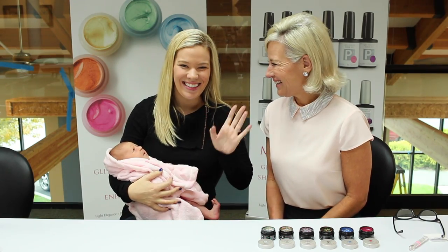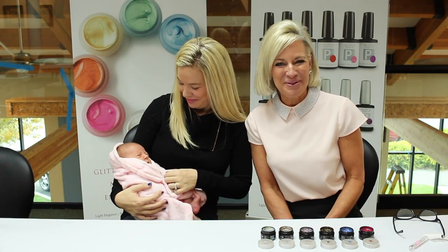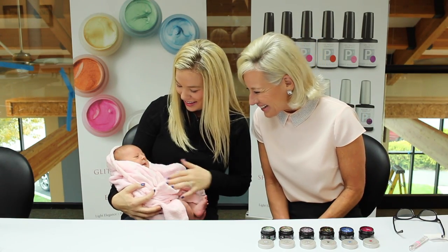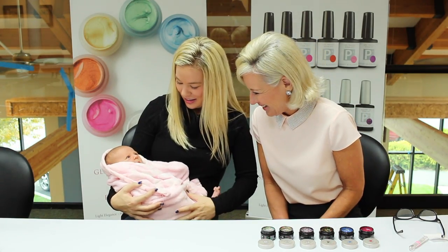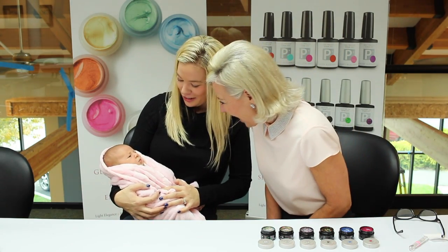Hi, this is Leslie and Lexi and Tallulah. Lexi has her baby with us today — she's actually awake. She wanted to say hi. It's baby Lulu, three weeks old today. I thought I'd introduce her so everybody could get a good look at her.